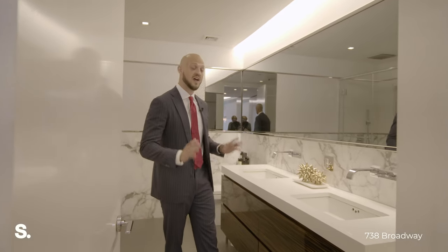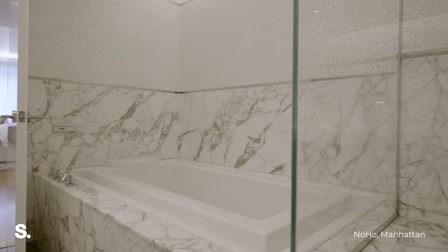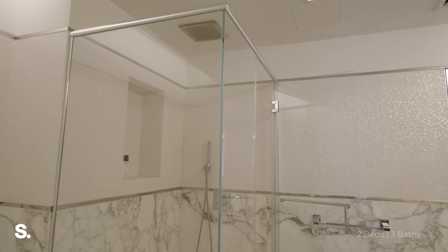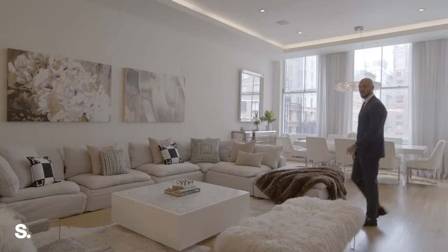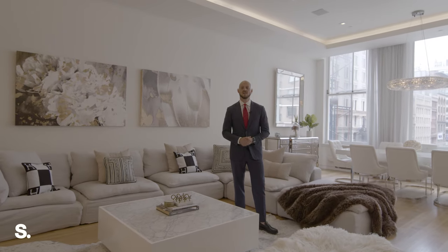Welcome to this incredible master bathroom. Spa-like features include a double vanity, a jetted soaking tub, a stall shower, and the whole bathroom is surrounded by Calcutta marble. And that wraps up our tour of Loft 3 at 738 Broadway. I'm Niall Lundgren with SirHint — thanks for watching.